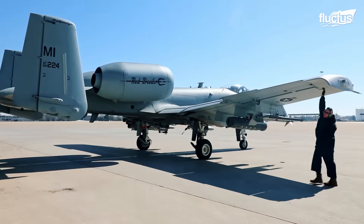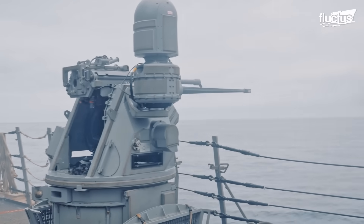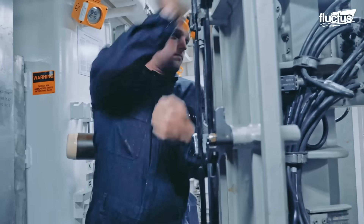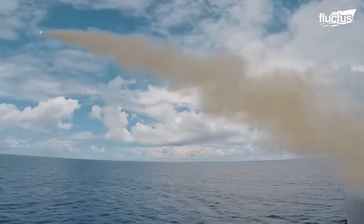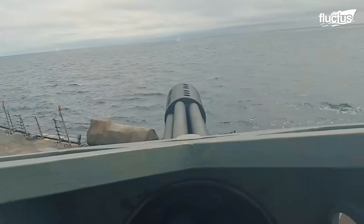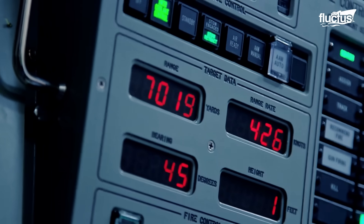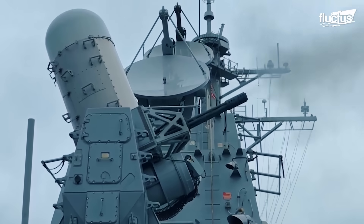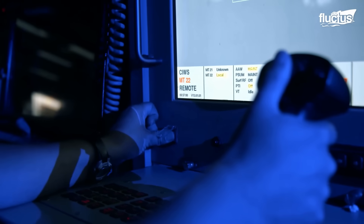Gatling guns are not just for aircraft — they are used extensively at sea also. The Navy has many tools at its disposal to defend its vessels, even when they're in the middle of the ocean. Close proximity threats range from fast attack boats and unmanned vehicles to aerial threats like warplanes and drones. One of the most critical of these is the Close-In Weapon System, or CIWS — a radar-guided Gatling gun system capable of firing 20mm rounds at a rate of 4,500 rounds per minute, creating a dense wall of fire capable of disabling and destroying a wide range of threats.